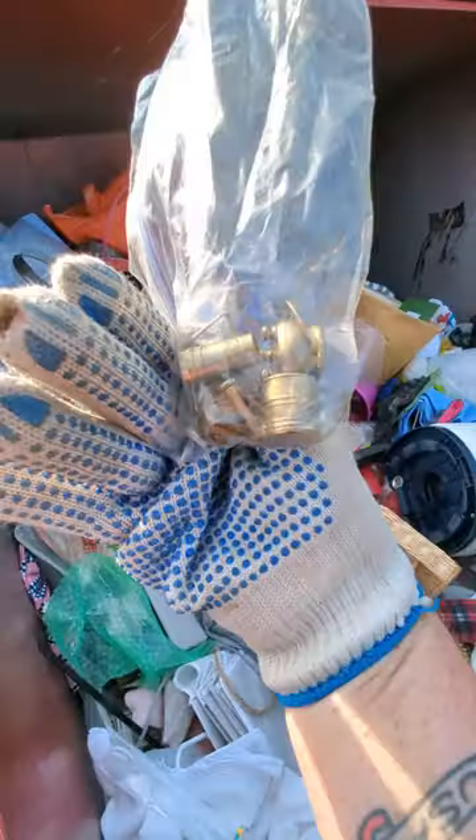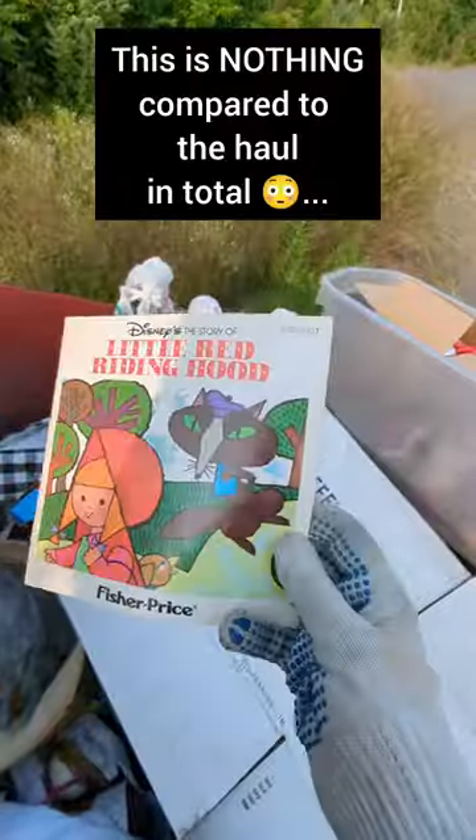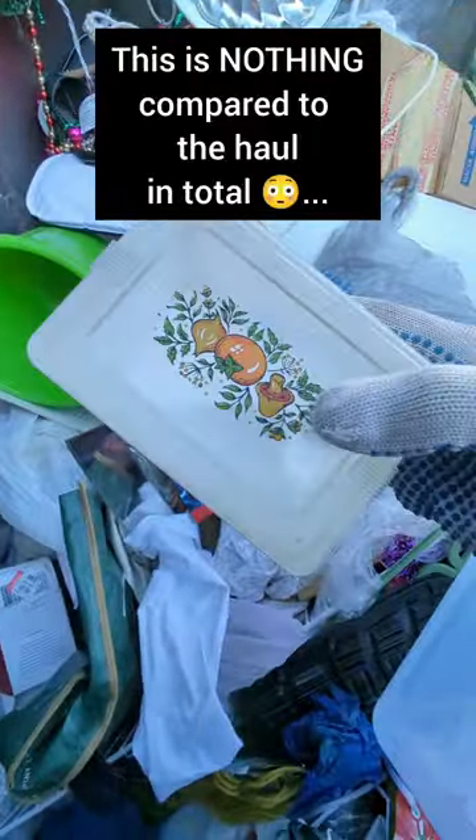Dollhouse kitchen stuff, but these are solid metal — they might actually be brass. There's a tool in here. Old little Red Riding Hood. And it's an old butter dish, or vintage dish for your kitchen.